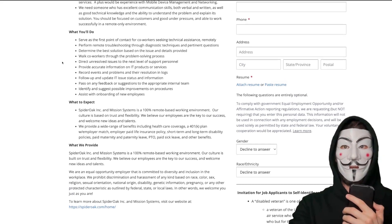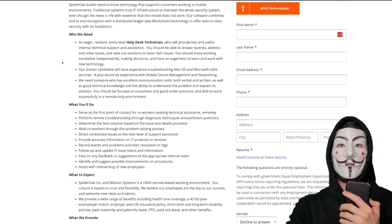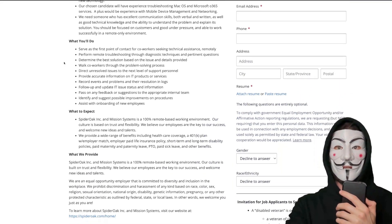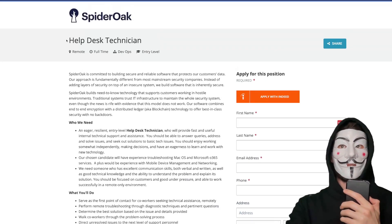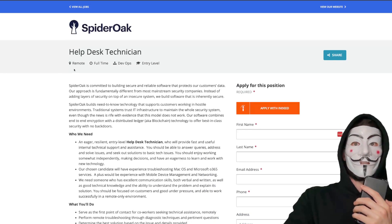It doesn't seem like they have really strict requirements in terms of degrees or anything — it's mostly just relevant experience. This is a remote-first company, which is probably why. I recommend you really apply to this position. This company seems very innovative and it'll probably be a good work-life balance as well.